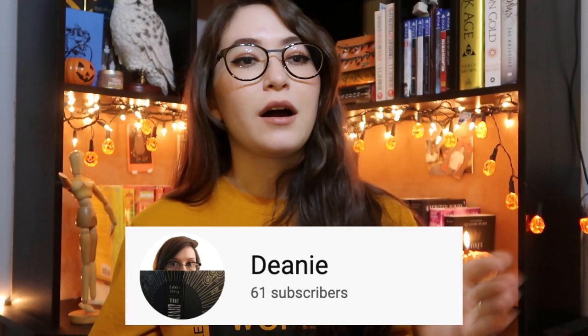Hi, my name is Paige. Welcome to my channel. Today I wanted to come to you with a tag that I was tagged in by Deanie over at Deanie Books and Gaming. She tagged me in the Booktuber at the Gym tag.